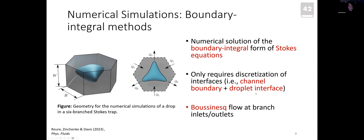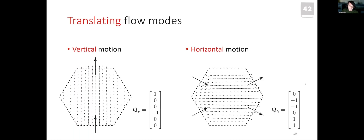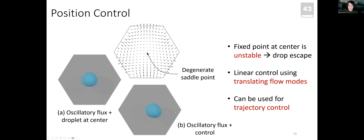By changing the fluxes we can identify different deformation flow modes. For example: the extension mode, similar to the four-roll mill; the shear mode, which is actually an asymmetric extension; and the tri-axial extension mode, which extends the droplet in three different directions. Besides deformation modes, there are also translating flow modes that can move the droplet up, down, left, or right — and these can be used to implement position control.